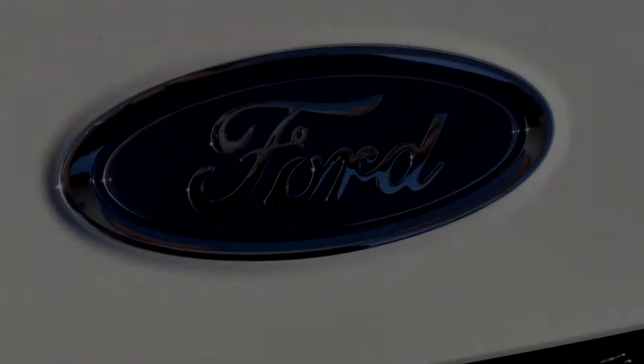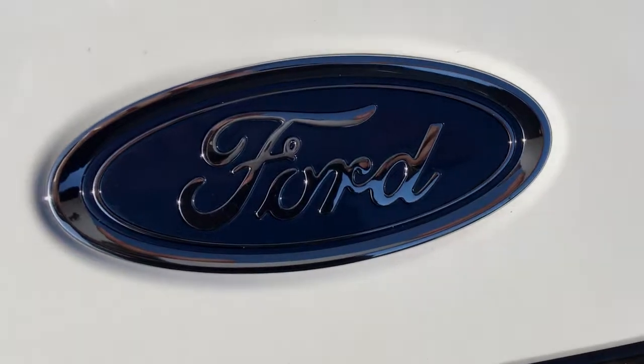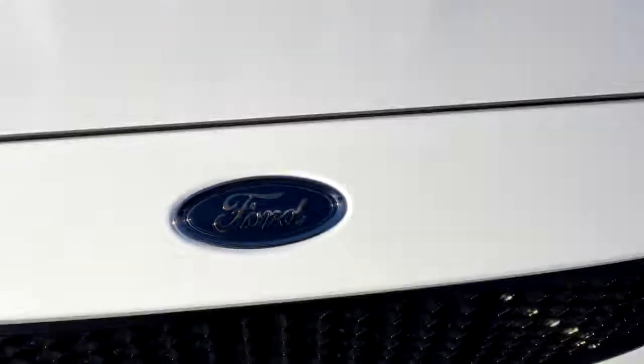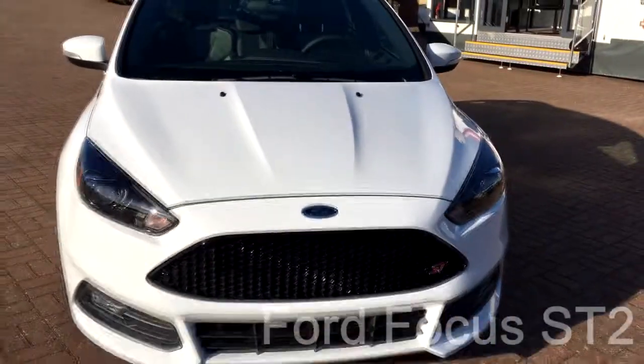Hi everyone, it's Chris from Military Auto Source here at the RAF Lakenheath Commissary, and today I'd like to take three minutes of your time to show you this 2017 Ford Focus ST.